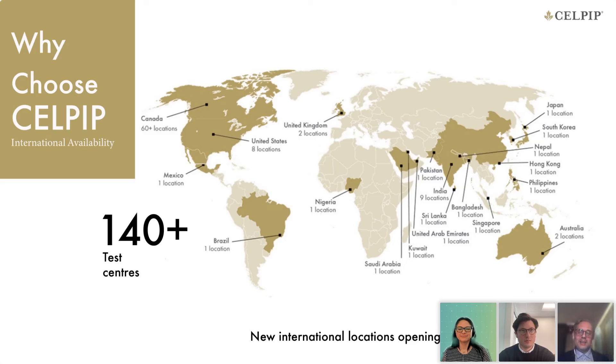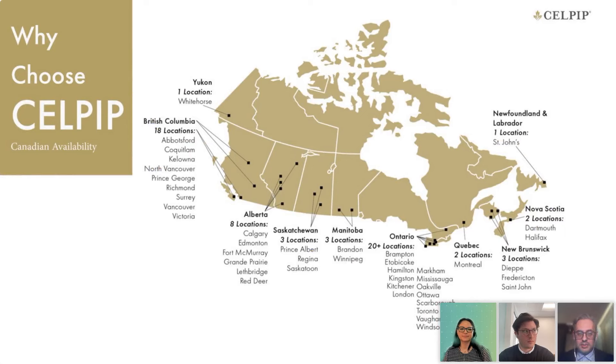A few reasons why you might consider taking the CELPIP. First and foremost: availability. There are over 140 CELPIP test centers across Canada and internationally. New test centers are being opened regularly, so it's always a good idea to check frequently. There are also weekly test dates across Canada and internationally, including evenings and weekends, to make life easier for folks embarking on this test-taking journey.